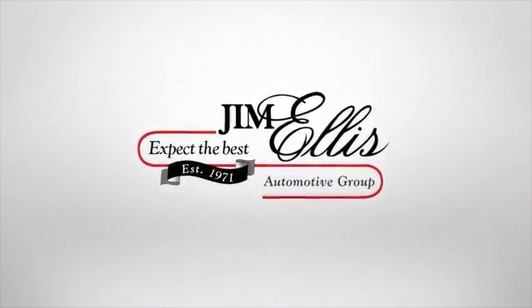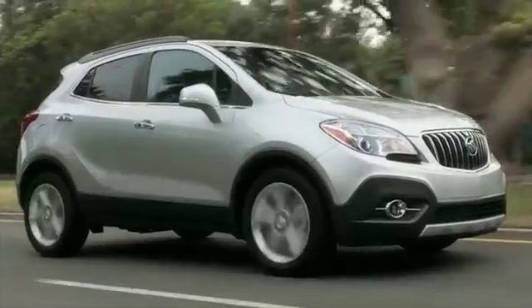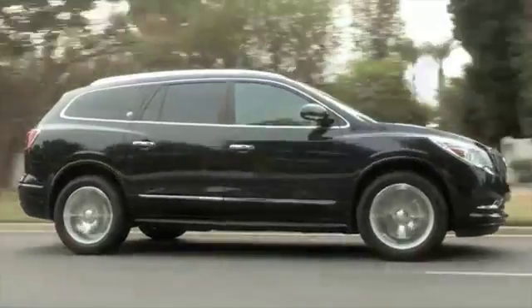At family-owned Jim Ellis Buick GMC of Atlanta, things are different. Expect a pleasant buying experience. Expect friendly, knowledgeable service. Expect the best.